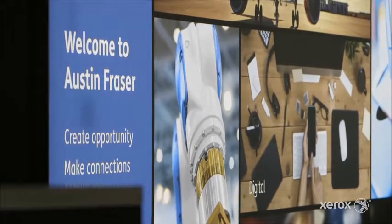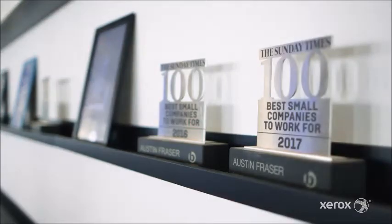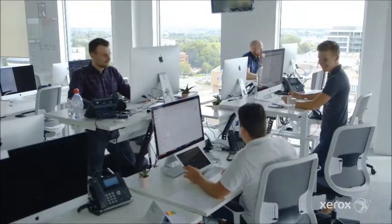Austin Fraser is a British-born specialist recruitment agency founded in 2007. We've been operating for about 10 years. We have offices in the USA, in Texas, in Germany — in Berlin and Munich — and in Reading in the UK, which is our headquarters.